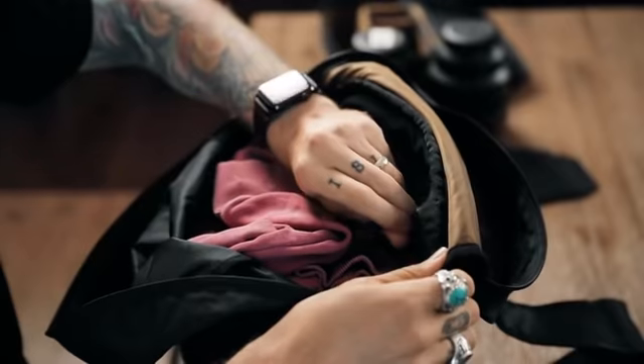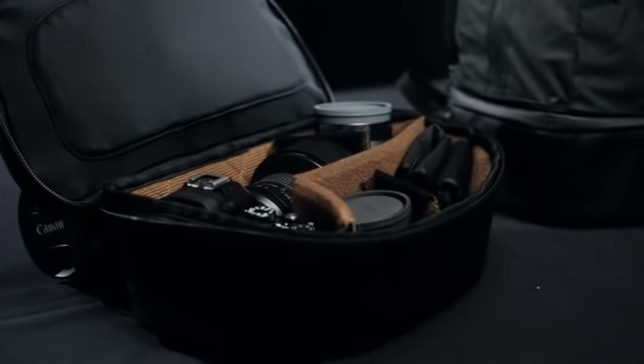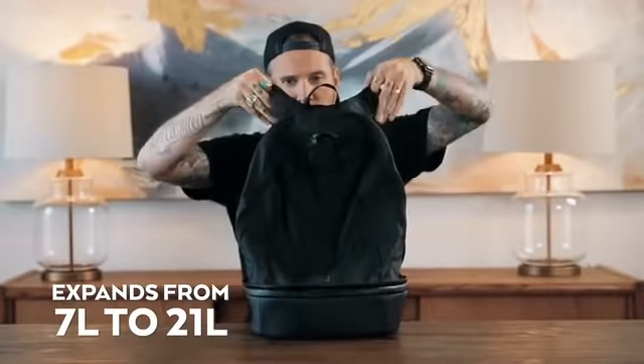And now for the moment you have all been waiting for — what makes this the perfect travel system? What's that you have there, Pete? A little camera cube? Meet the cube pack: a camera cube that expands to become a day pack. Open her up — little compartments for camera-related things.